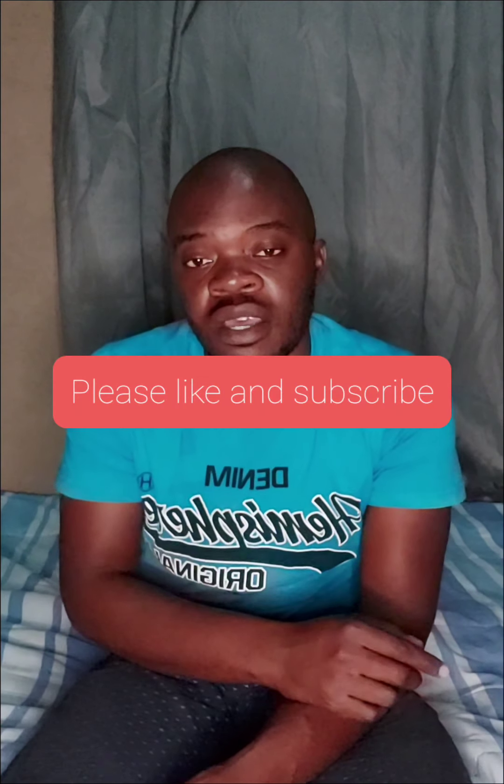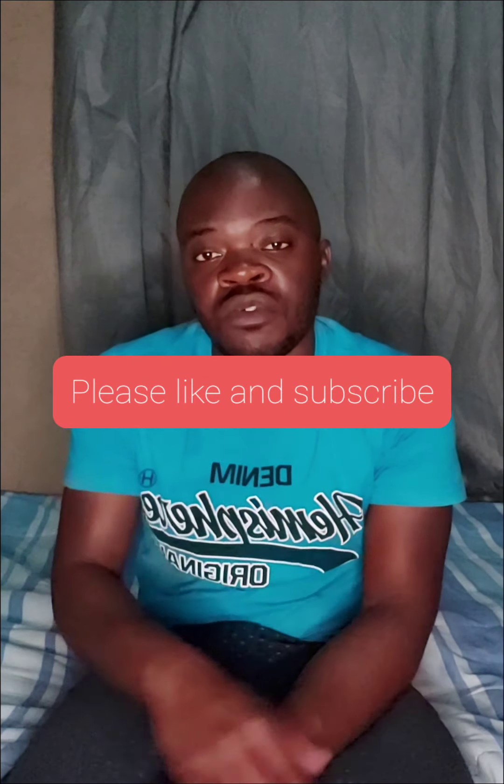Don't forget to subscribe and like this video. If you'd like me to talk about any special topic, put it in the comment section below and I will do that without any problem. That's it for me — that is Love and Cars for today. See you next time. Bye-bye, have a great day.